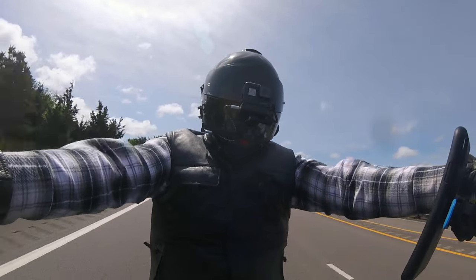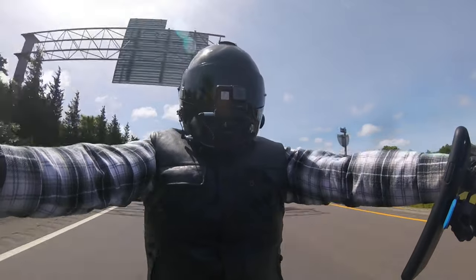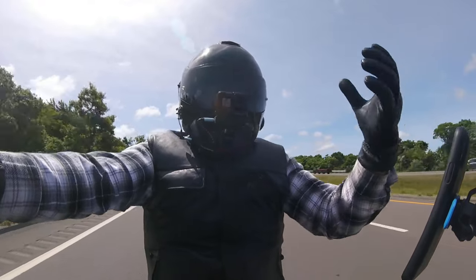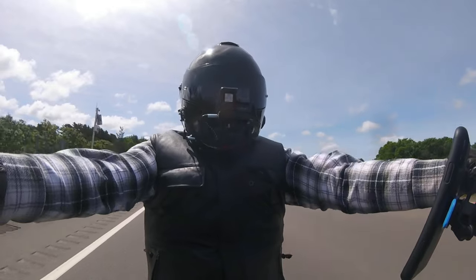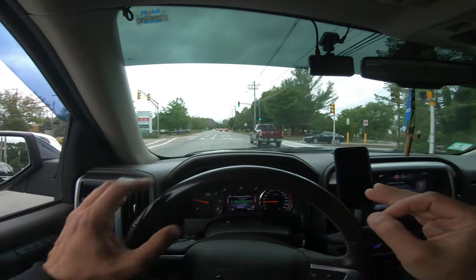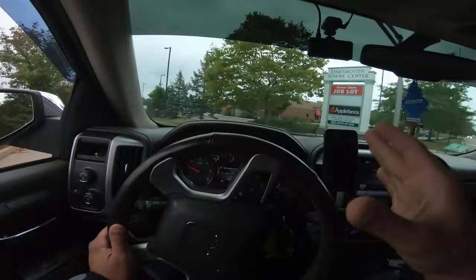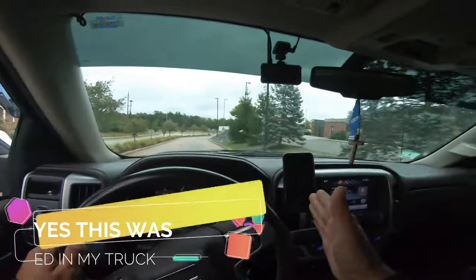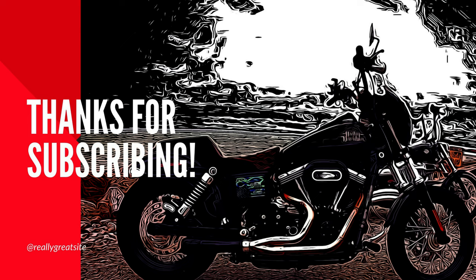Let me know your thoughts and opinions on these bikes. The El Diablo looks much better in person than it does on YouTube. I tried getting a good video of it — I'm not going to do any color editing so you can get the true colors from what the iPhone can capture. Like, subscribe, hit that bell notification for future content, and I'll talk to you guys later.